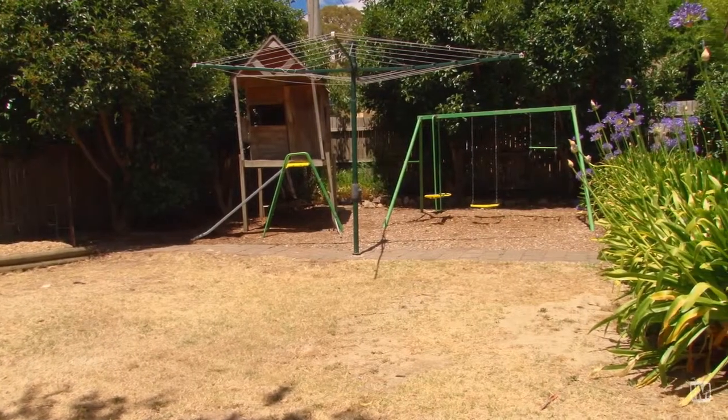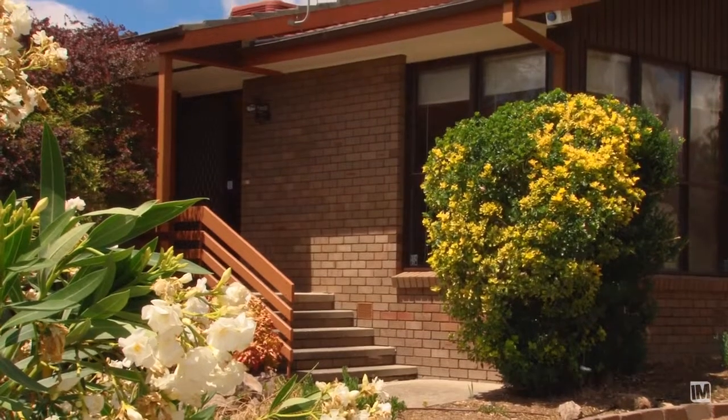Welcome to 8 Cusson Street, Higgins. This beautifully presented three-bedroom family home is much larger than most and features a massive 133 square meters of living. Come on in, we'd love to show you through.